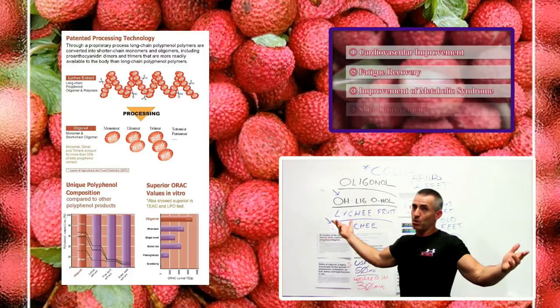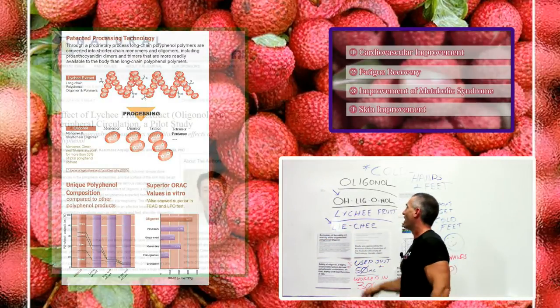For me personally, I think yodeling and oligonol have some relation. All right, but here we go.